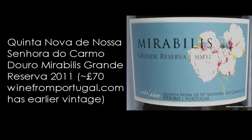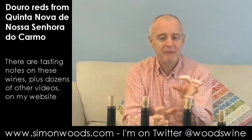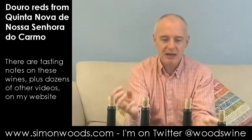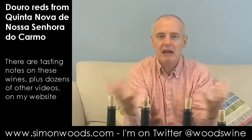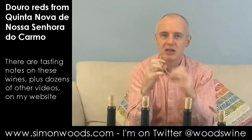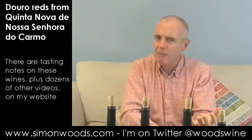I was expecting dumb, dumber, dumbest — but I don't know whether it's the depth of the wine, because the oak I'd noticed when you first smell the previous two, I don't notice it here. What I do notice is an intensity, a freshness and a perfume. It feels like a more complete wine.